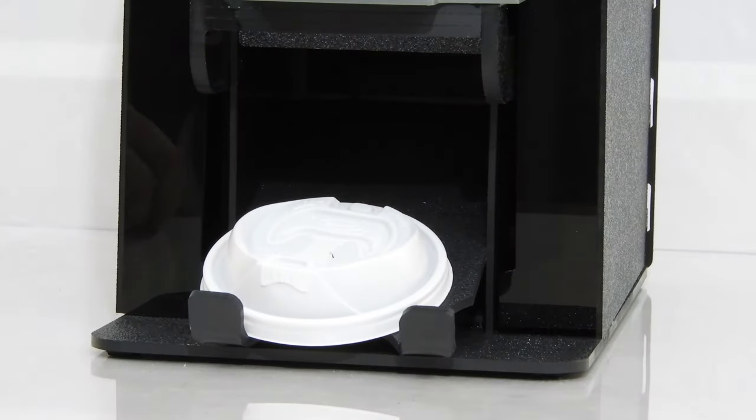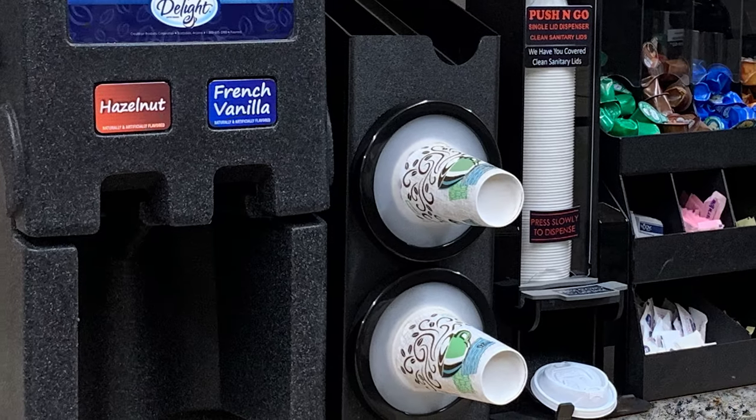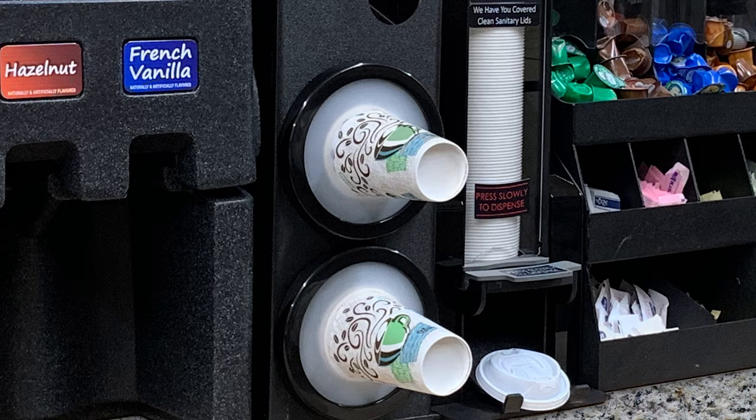The push-and-go can be used on the counter at your location, or even behind the counter by your employees, ensuring that you have the most sanitary option behind the scenes.